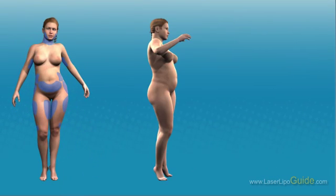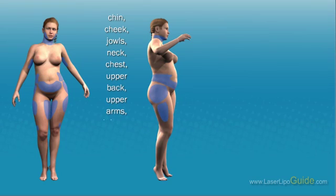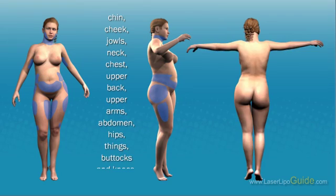Body areas suitable for treatment include the chin, cheek, jowls, neck, chest, upper back, upper arms, abdomen, hips, thighs, buttocks, and knees.